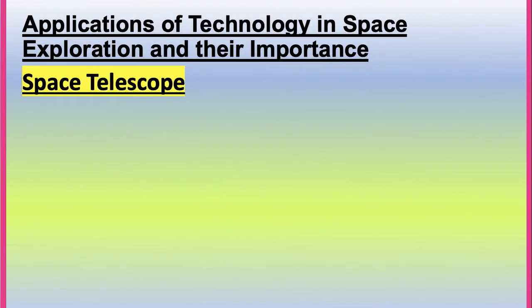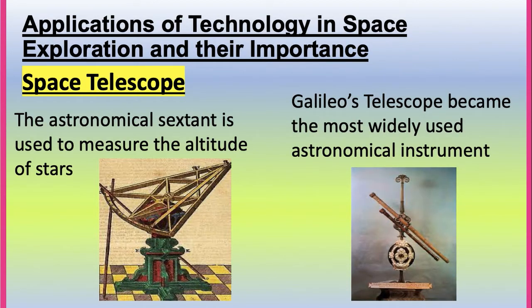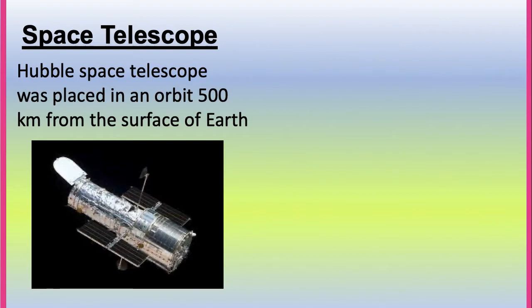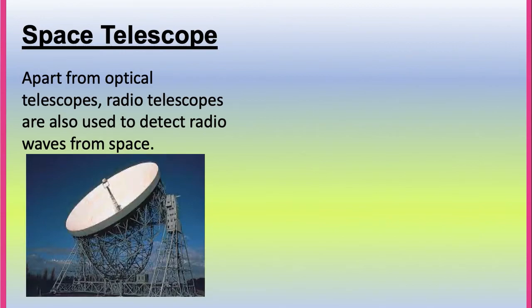Now let's look at the importance of the application of technology in space exploration. The astronomical sextant is used to measure the altitude of a star. The Galileo Telescope became the most widely used astronomical instrument. The Hubble Space Telescope was placed in an orbit 500 km from the surface of Earth. The Spitzer Space Telescope detects very distant activities in space. Apart from optical telescopes, radio telescopes are also used to detect radio waves from space.